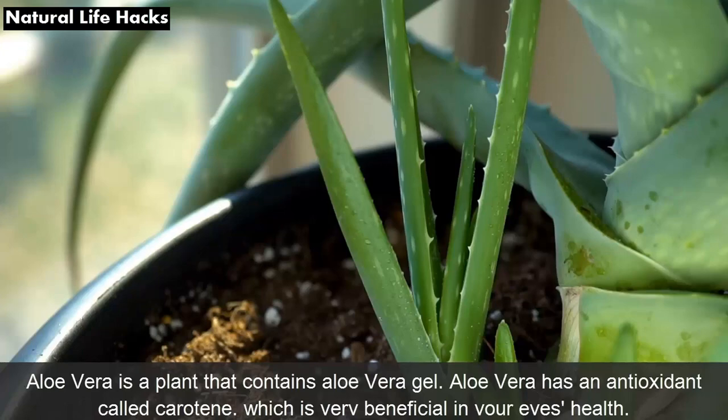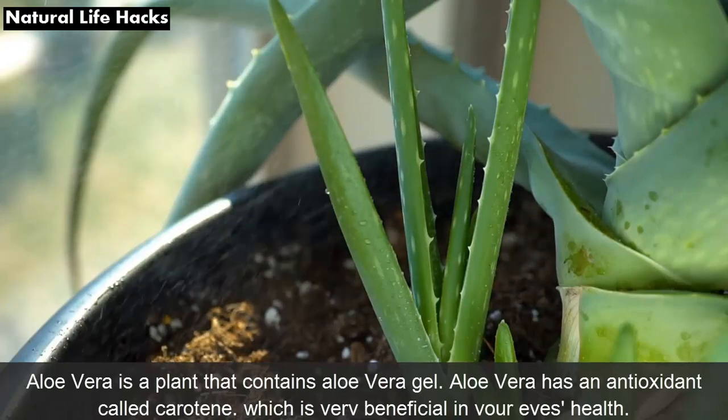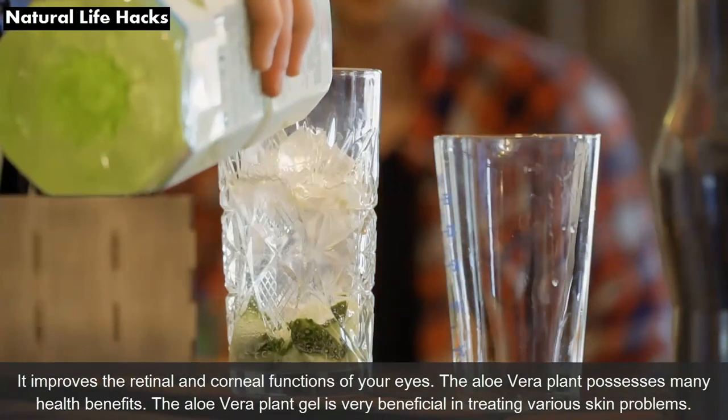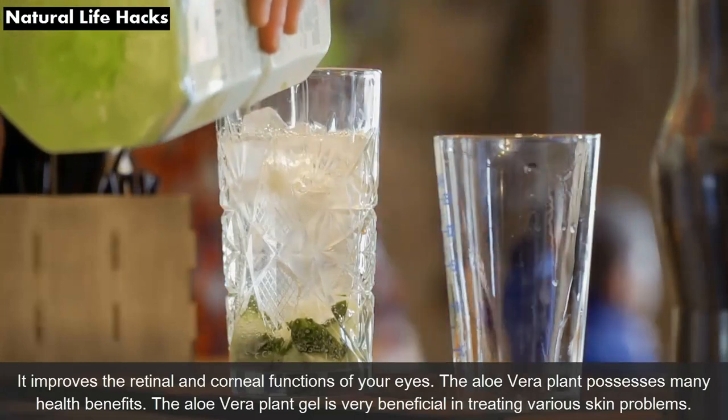Aloe vera is a plant that contains aloe vera gel. Aloe vera has an antioxidant called carotene which is very beneficial for your eye's health. It improves the retinal and corneal functions of your eyes.